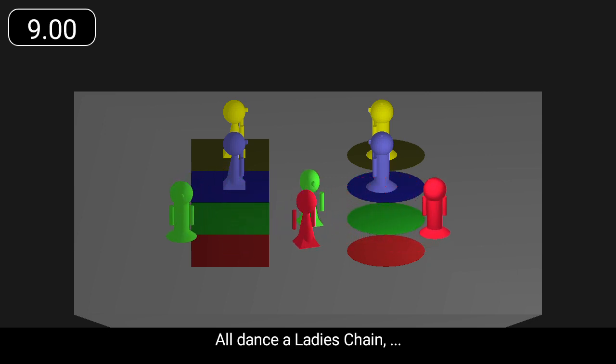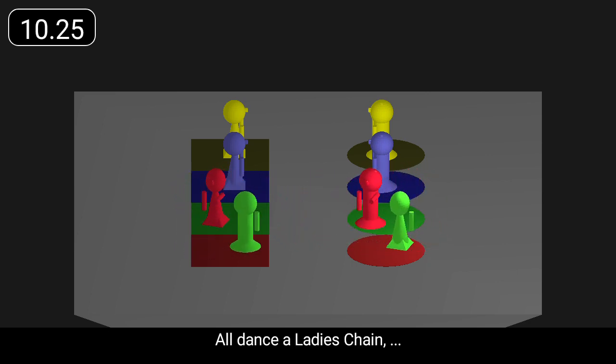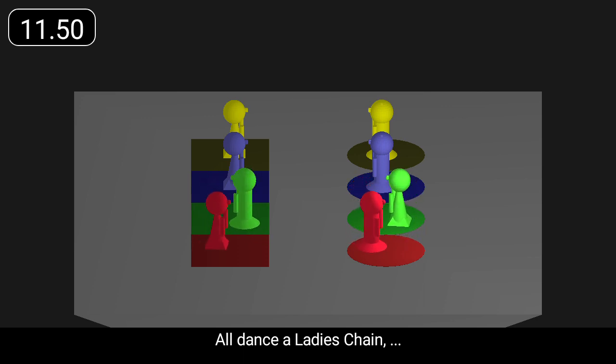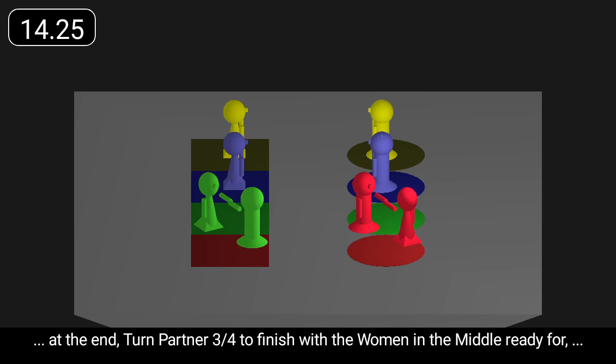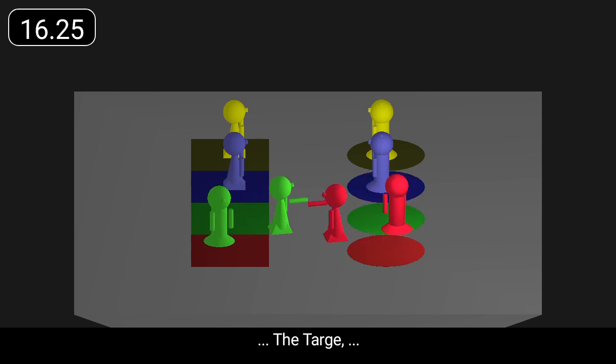All dance a ladies' chain. At the end, turn partner three-quarters to finish with the women in the middle, ready for the targe.